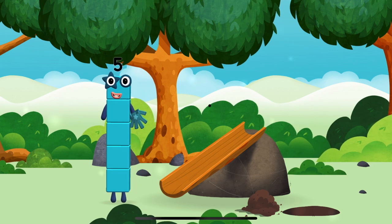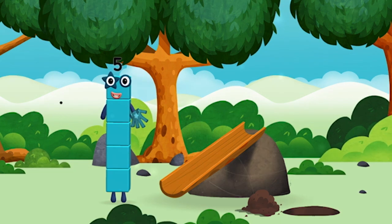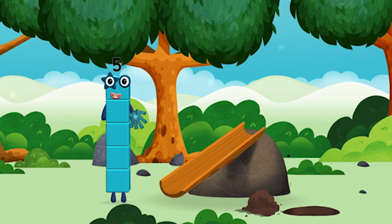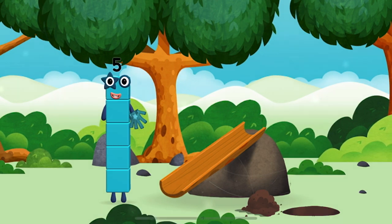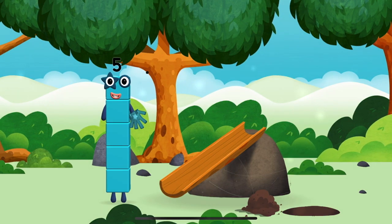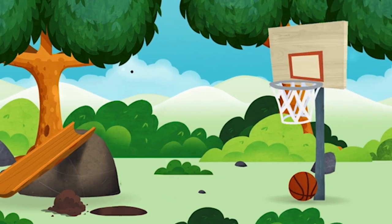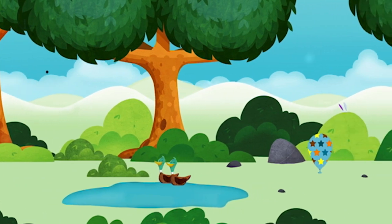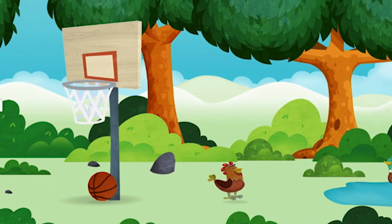I am five, I feel alive. High five! I am one, two, three, four, five. Five blocks, a basketball. Try looking to the left.